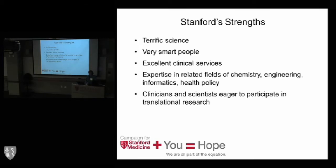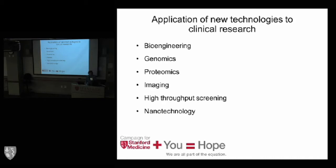We have clinicians who really want to take these incredible strengths and use them for patients. We also have new emerging technologies. We really believe that when we apply them, at least some will result in improvements in cost-effectiveness of clinical care. These involve bioengineering — we have a tremendous department at Stanford interfacing between engineering and medicine. Genomics for personalized therapies, proteomics, imaging, high-throughput screening, and nanotechnology are all here to be applied to patients.